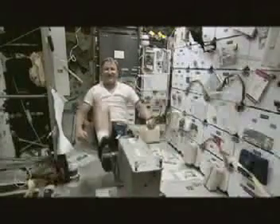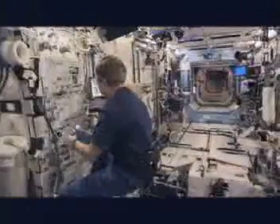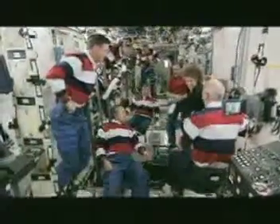Since payload operations began, the HOSC systems have processed hundreds of trillions — or terabits — of data. Additionally, they have supported dozens of science teams at remote sites around the world. Each month, over 2,500 commands are sent to the space station.